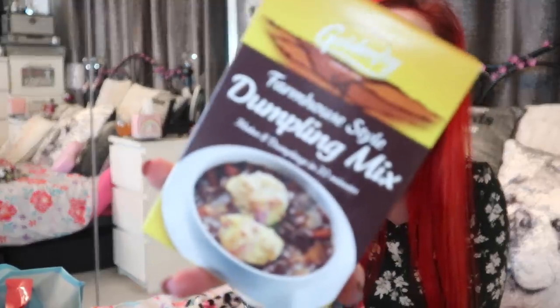This seems to be a bit of a food haul in this bag. I picked up for 50p some farmhouse style dumpling mix — makes dumplings in 20 minutes from good old Golden Fry. I love Golden Fry, and I actually need that because we're using up all the bits and bobs in the freezer. I really want to do a chicken stew and you can't have a chicken stew without dumplings.